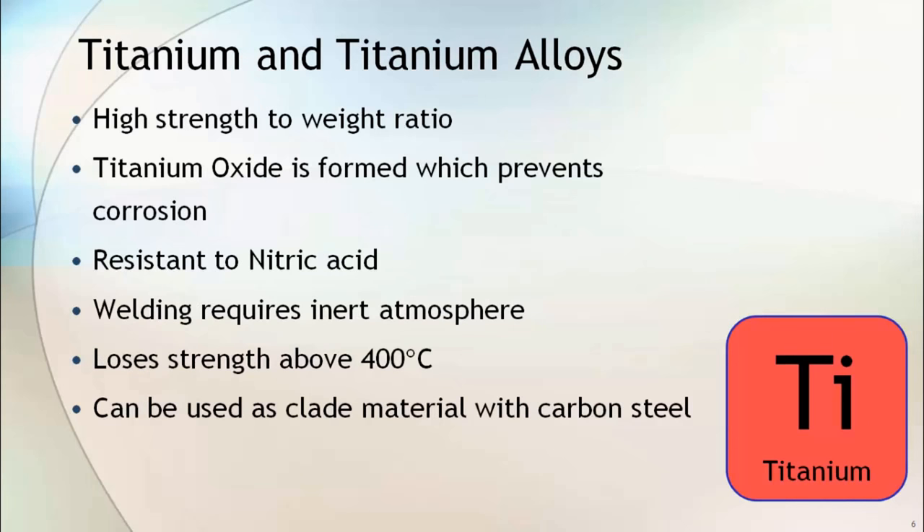Titanium and titanium alloy have a very high strength-to-weight ratio. Similar to stainless steel, titanium forms a titanium oxide layer which prevents corrosion. Titanium and titanium alloys have resistance to nitric acid, which is very corrosive in nature, and hence titanium is used in this kind of process environment.